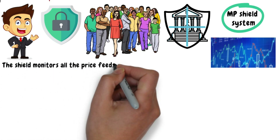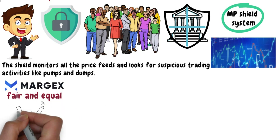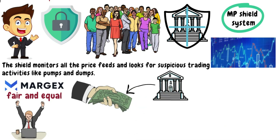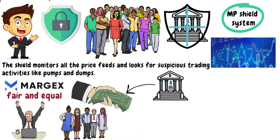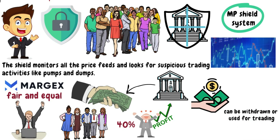The Shield monitors all the price feeds and looks for suspicious trading activities like pumps and dumps. This system provides fair and equal trading opportunities for all users. It's also very easy to withdraw funds to your bank wallet by just clicking a button. Another beneficial offer is that if you refer Margex to your family, friends, or someone else, you can earn 40% of the profits, and the payouts are daily and can be withdrawn or used for trading.